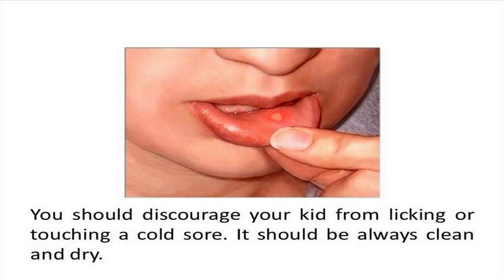You should discourage your kid from licking or touching a cold sore. It should be kept as clean and dry as possible. You can apply ice to the infected area, or a moistened tea bag pressed on it frequently. The tannic acid present in tea contains antiviral properties. You should also protect the cold sore from the heat of the sun and wind until it is fully healed.